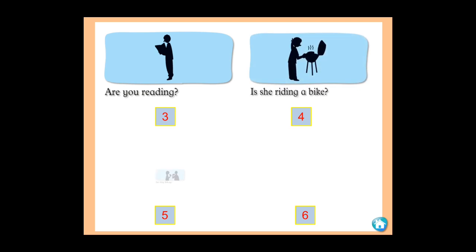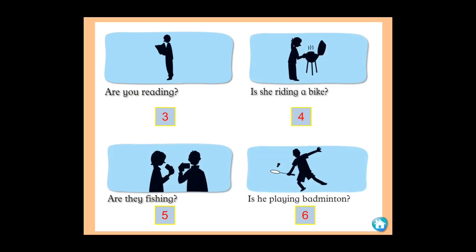Number three: 'Is she reading?' Yes, she is. Number four: 'Is she riding a bike?' No, she is not riding a bike — she is cooking. Write: no, she is not. Number five: 'Are they fishing?' No, they are not — they are taking photos. Number six: 'Is he playing badminton?' Yes, he is playing badminton. Correct!